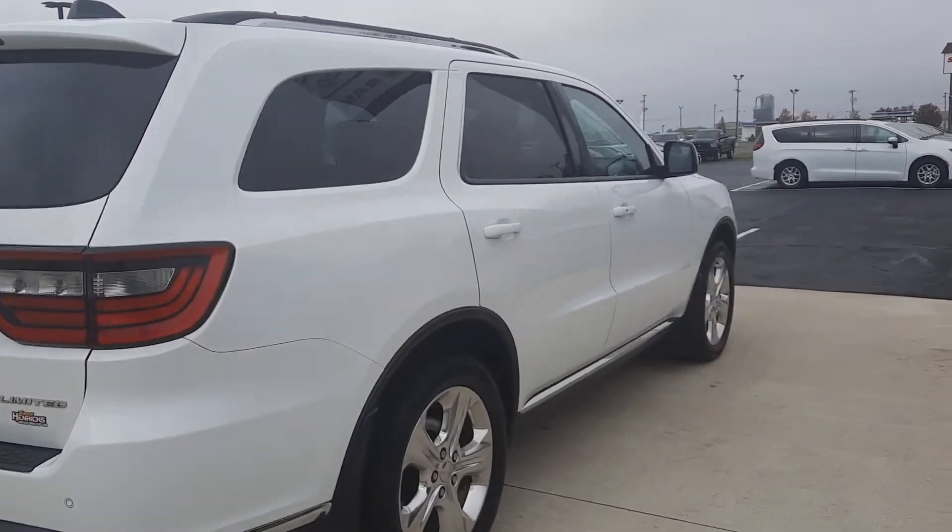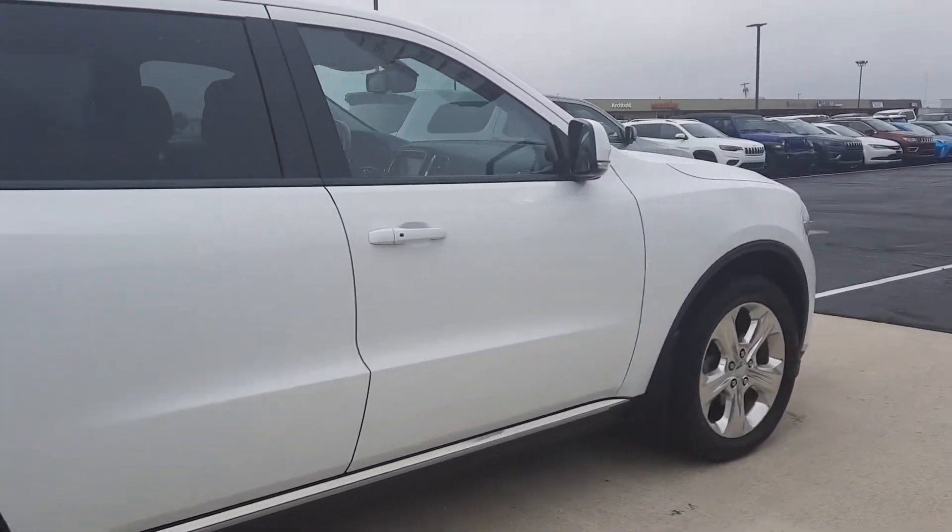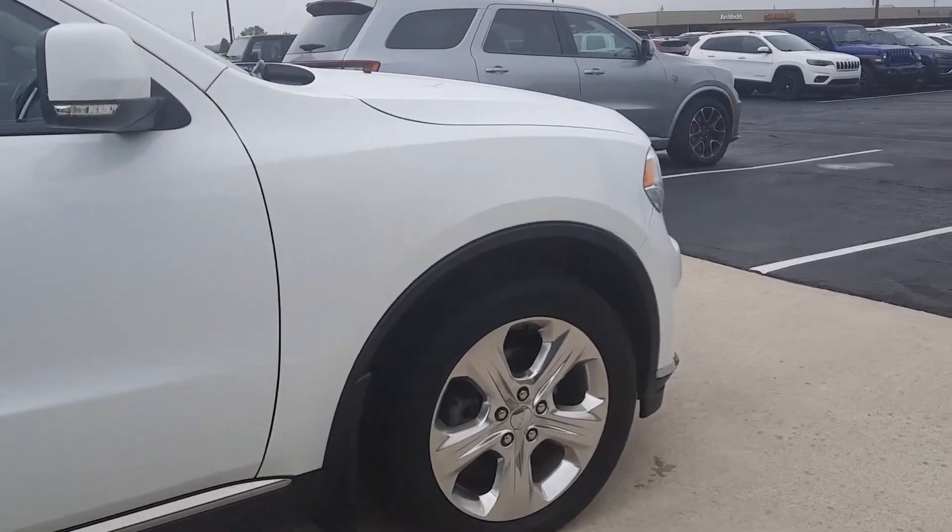The outside's in good shape, tires look good all the way around. Take a look at one as an example.